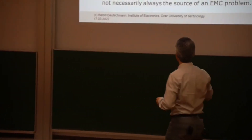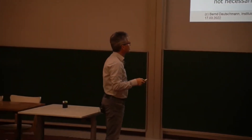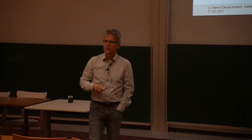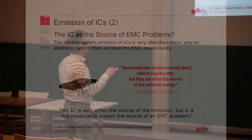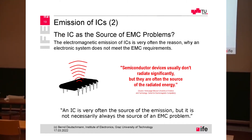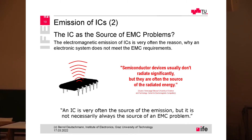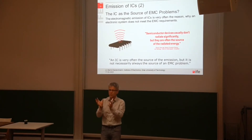Why? Maybe this sentence explains it a little bit. This is a sentence I found at the homepage of the University of Science and Technology in Missouri, in Rolla. It is also one of the few universities focusing on research on EMC at the chip level. They said that semiconductor devices usually don't radiate significantly, but they are often the source of the radiated energy.